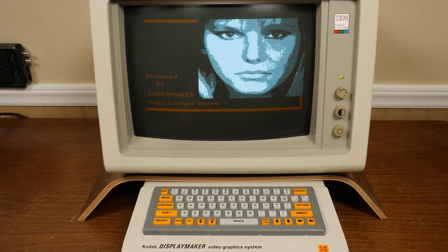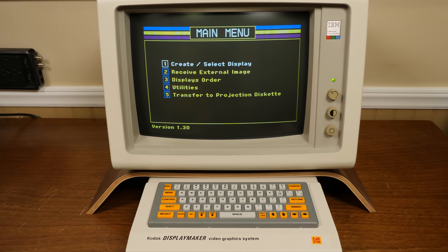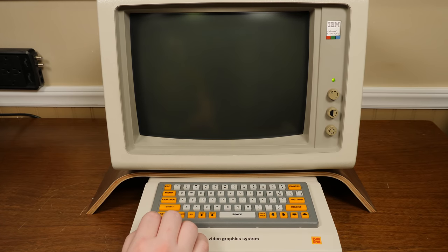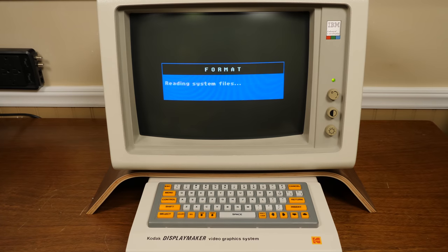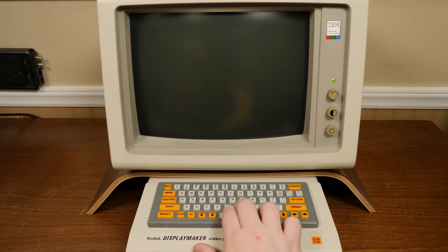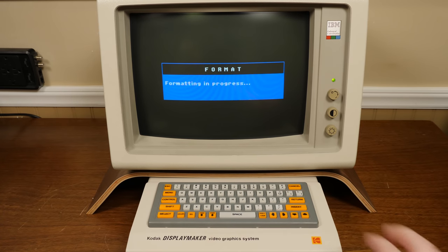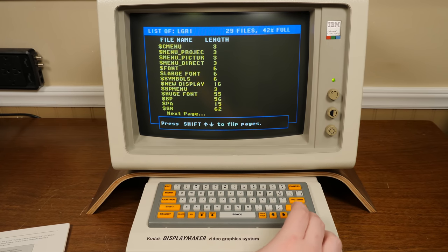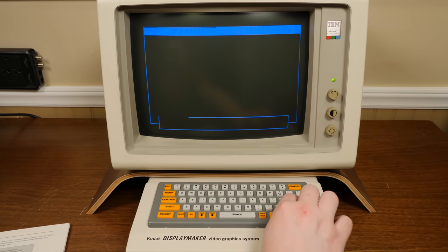Moving on to the master disk now, which is where all the actual productivity happens. The first order of business is to format a work disk so you're not overwriting the master disk. What this does is blank out a floppy and write back the entire master disk to it, so you have the actual software and storage for your projects all in one spot. This was the main appeal of the DisplayMaker — you'd get a complete package of hardware and software that could both generate and display slideshows without requiring a separate personal computer, as opposed to the Video Show where you needed a PC to generate slides, transfer them to a floppy, and load them onto the device afterward. The DisplayMaker does it all in one spot, both to its advantage and to its detriment.